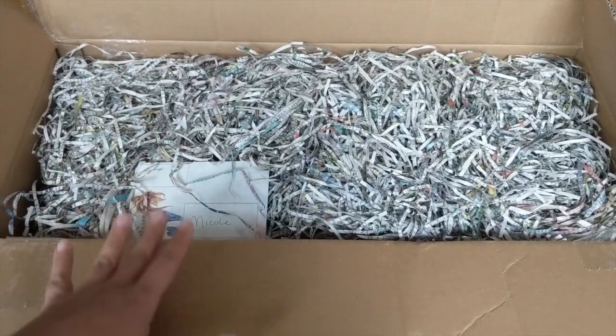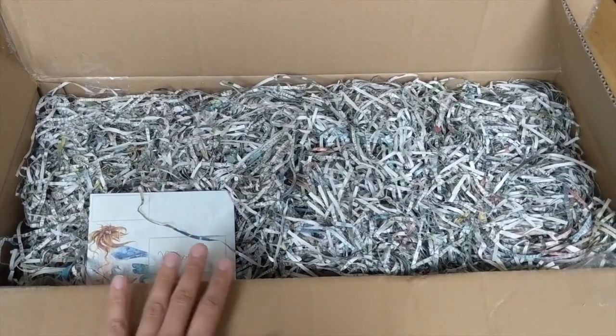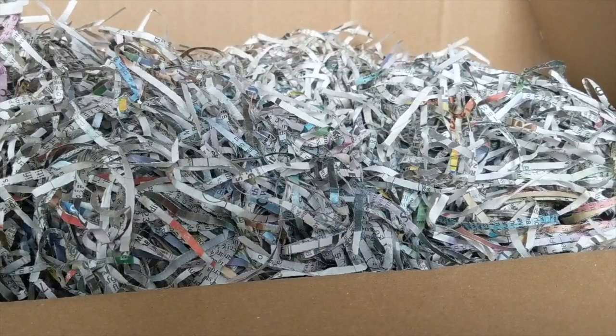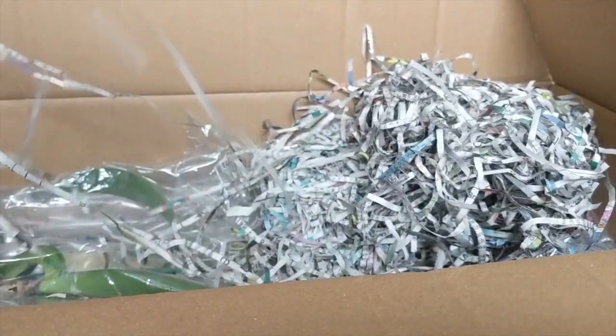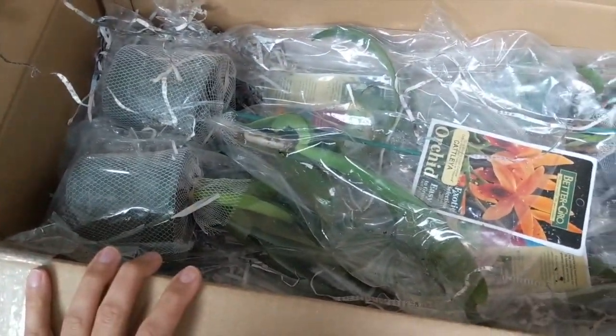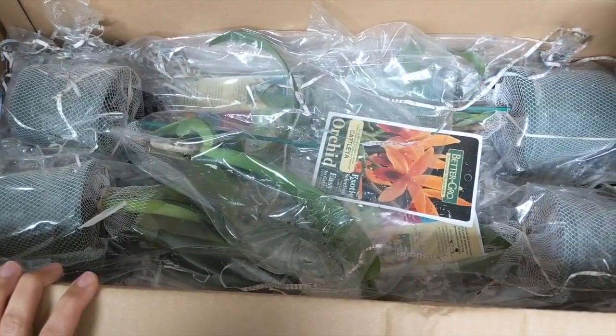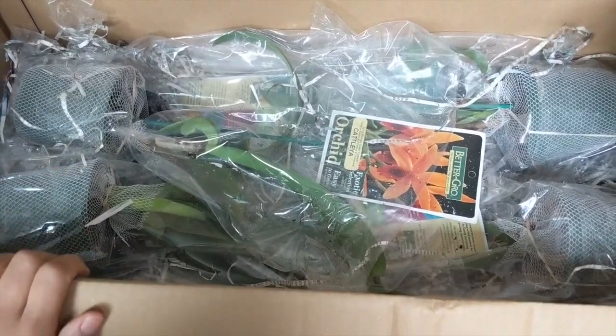So I've got a couple of new additions here. I'm gonna open this up and show you these last new additions that I got. This is all packed so well, I'm just gonna take this newspaper off. We've got some new additions here and I'm so excited for these, so I'm gonna take them out and walk you through exactly which ones I picked.